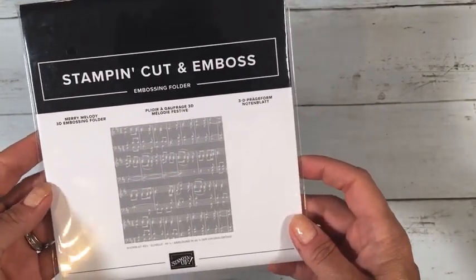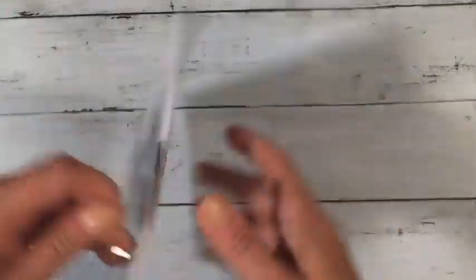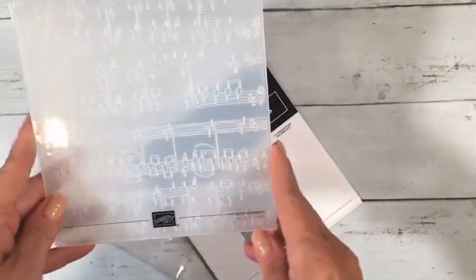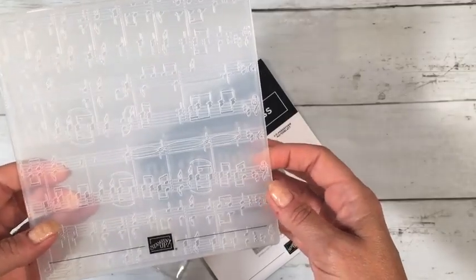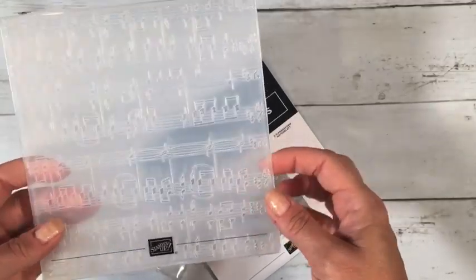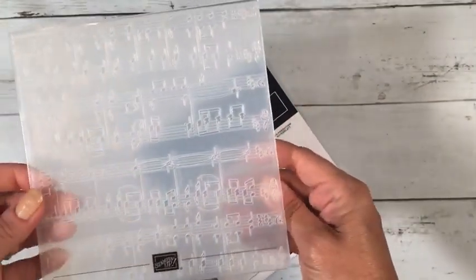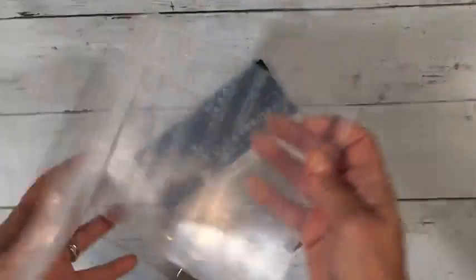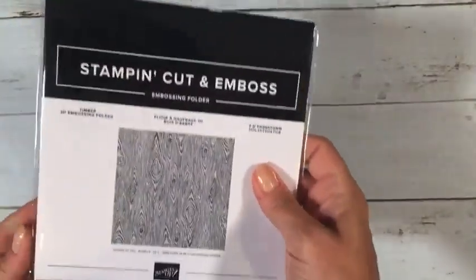First I'm going to start with the embossing folders. This one is called Merry Melody. I'm not much for music — I can't play any instruments and I definitely can't sing — but I love the idea of music paper. Now we have a music embossing folder. It would be really cool to emboss this on foil, or emboss it on white and then use black to add color on the part that pops up. This is a 3D folder.